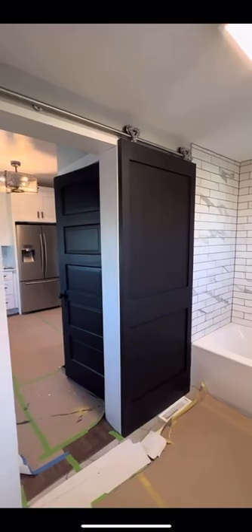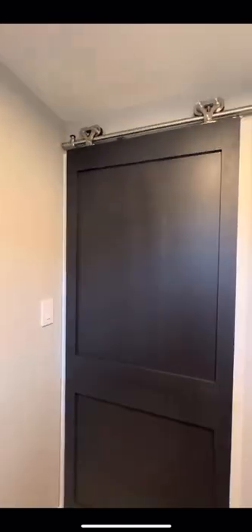We got so many comments about a barn door not being private for a bathroom. But the trick is to not add the piece of wood below the track, and then there's not some big gap for a peeping Tom to look through.